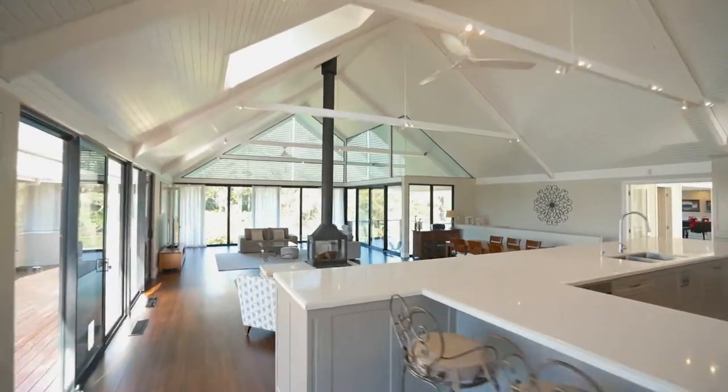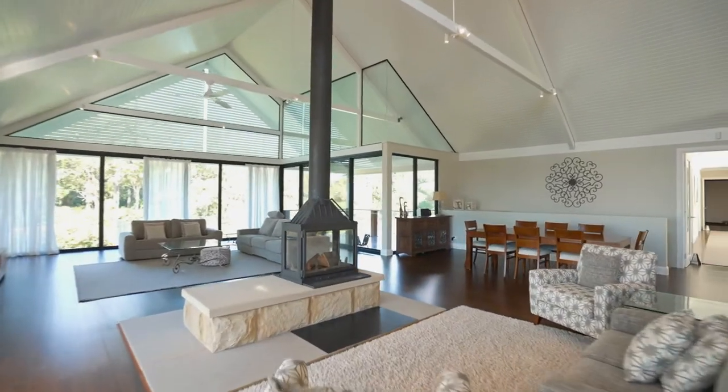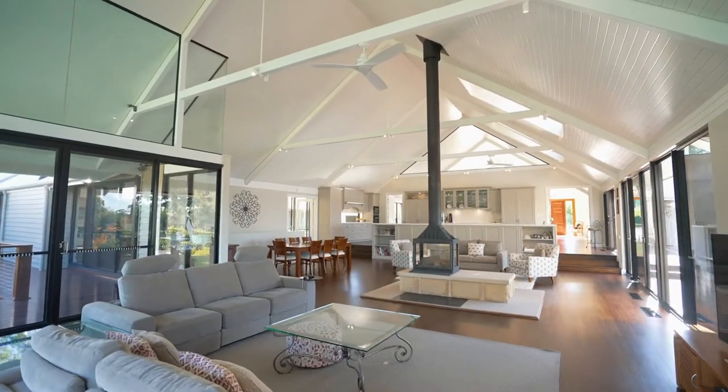Hi and welcome to 3 to 5 Hunt Avenue. I'm Ben. I'm Harrison. Come and have a look at this home. This stunning home has undergone a recent extension and full renovation by Grammo Homes.